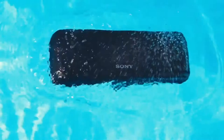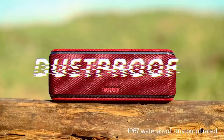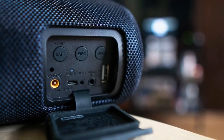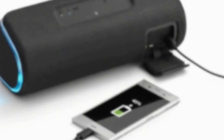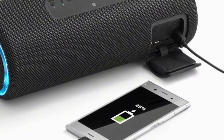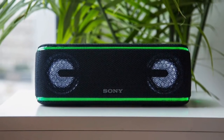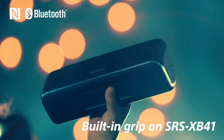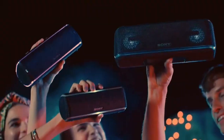The Sony SRS-XB41 is rated IP67 for dust and water resistance, and a flap with a rubber gasket protects the inputs at the back. There is a micro-USB port and a DC input, both of which can be used to charge the speaker, although the DC option is much quicker. There is also a 3.5mm socket and a USB port through which you can charge your smartphone. The battery life is rated for up to 24 hours, which is impressive. The SRS-XB41 supports Bluetooth 4.2 as well as NFC for quick pairing — just tap a compatible phone on the NFC logo at the top and you are good to go.